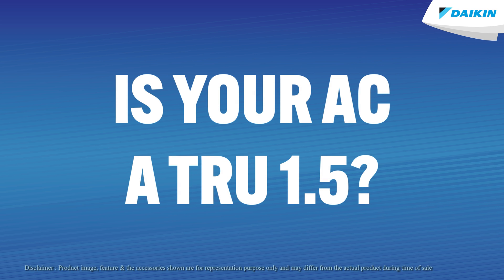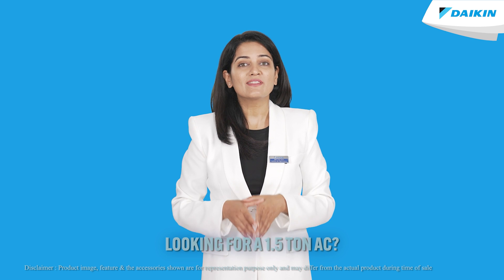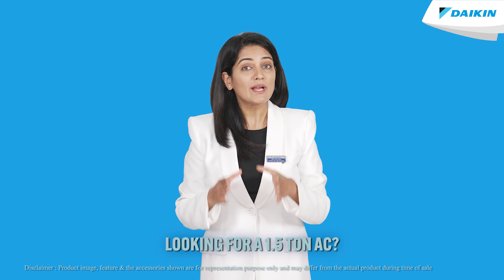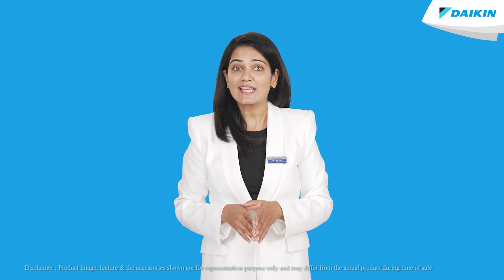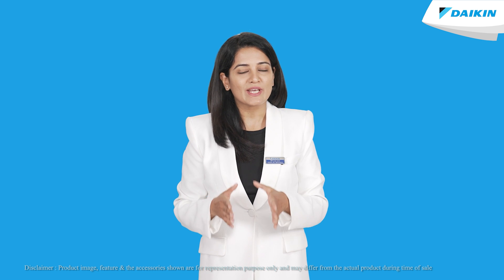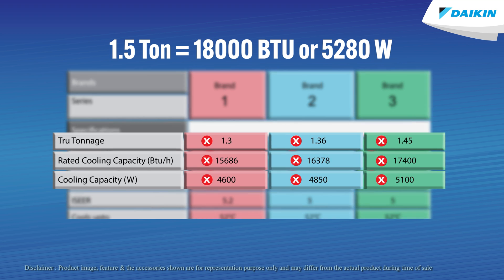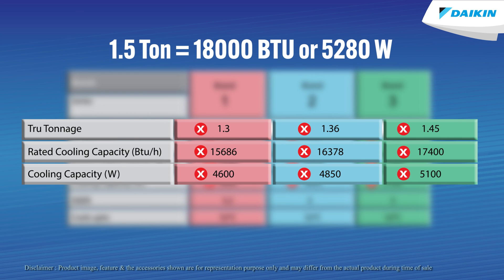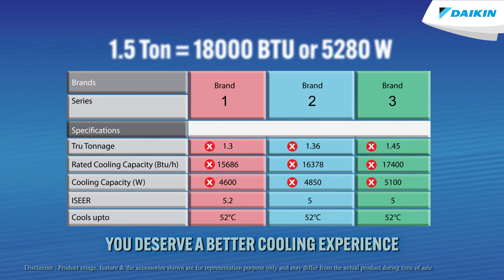Is your AC a true 1.5? Are you getting what you're paying for? If you're in the market for a 5 star 1.5 tonne AC, it's crucial to know that not all ACs that claim to be 1.5 tons are actually true to their capacity. Many 5 star rated ACs fall short of the criteria for being a true 1.5 tonne AC, which means you may not be getting the required cooling comfort you need.